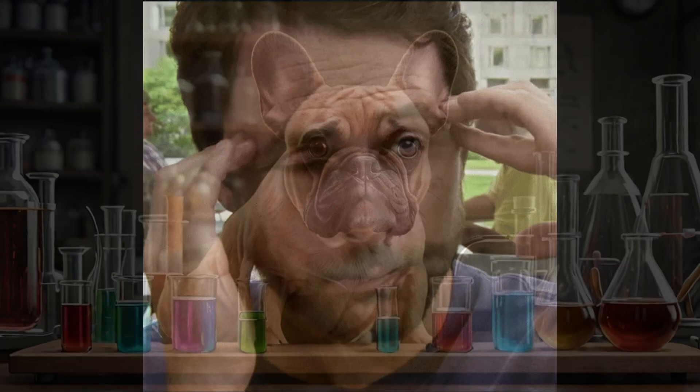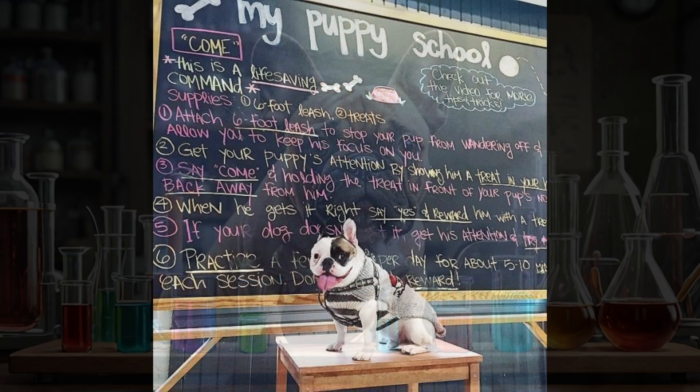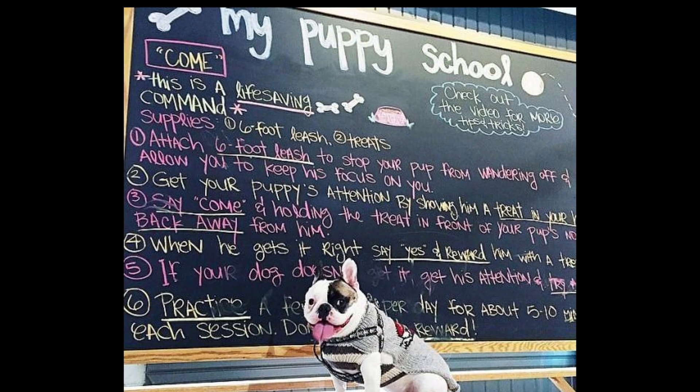Breeders often face the challenge of predicting the potential colors of a French Bulldog litter. With various coat color possibilities and genetic complexities at play, it can be a daunting task to foresee the exact outcomes. However, with the right knowledge and guidance, this process can become much more manageable.